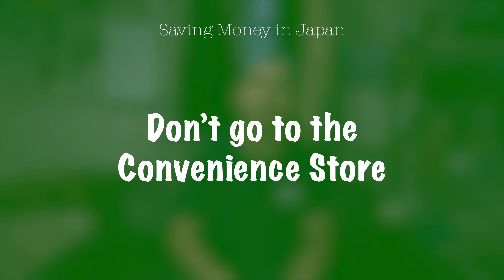Tip number one: don't go to the convenience store. When you first come to Japan, you walk into a Family Mart and see all these items — 100 yen, 400 yen — and they may seem cheap, but in reality they're actually not. They're actually just packaged less with a smaller price tag because the convenience store is meant for convenience rather than value. So my advice is don't go to the convenience store and instead go to the supermarket and buy in bulk. You get much more value for your money and you'll be amazed how much you save just by quitting the convenience store.